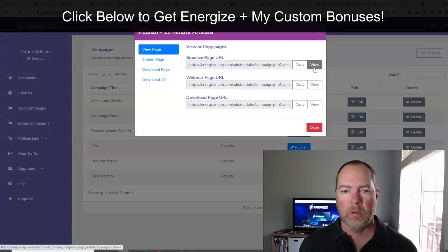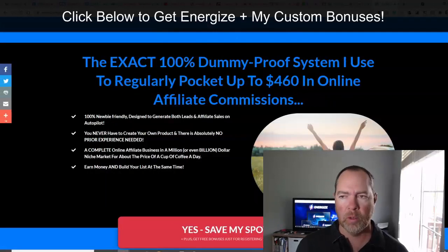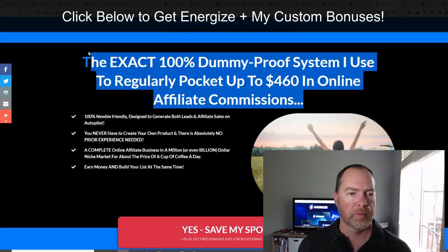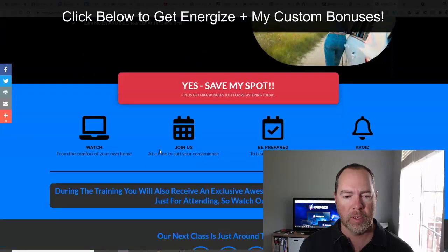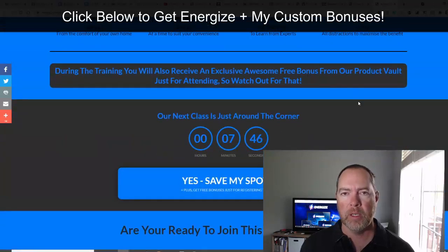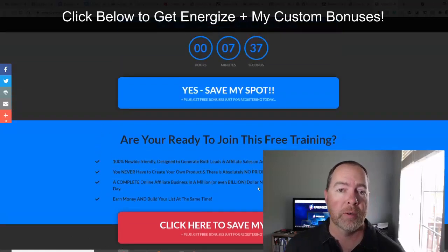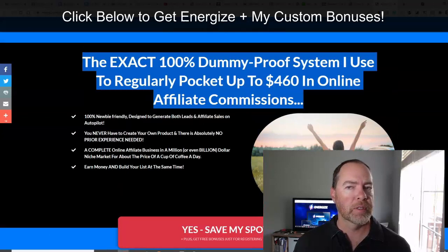Let's view the squeeze page here. This is one like they show in the demo on the sales page. This is what I'm talking about — they've mastered the use of these headlines and bullet points and stuff. This is going to put somebody into a webinar; they're going to join here and register, and that's going to go into your email list. And if they decide to buy this product, then you're going to get paid a high ticket commission — hundreds of dollars on these.